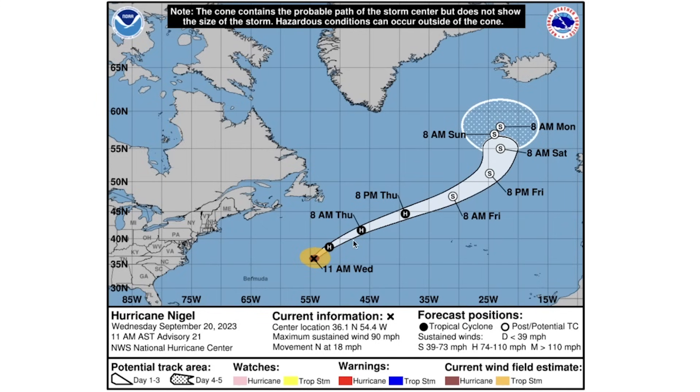First things first — Hurricane Nigel, as you can see, is expected to continue on a northeastern trajectory, remaining at hurricane status until about Friday where it'll drop to post-tropical storm status and stay that way as it approaches Iceland very slowly. This should be a pretty potent storm, bringing a lot of rainfall if it were to impact Iceland or perhaps even England. The UK in general will need to be on high alert, with heavy rainfall and strong winds being the biggest concern.